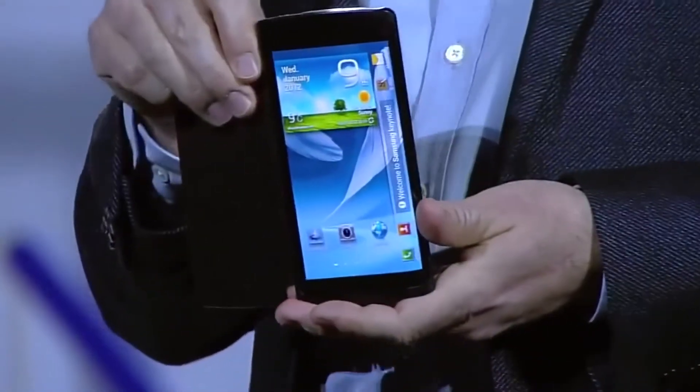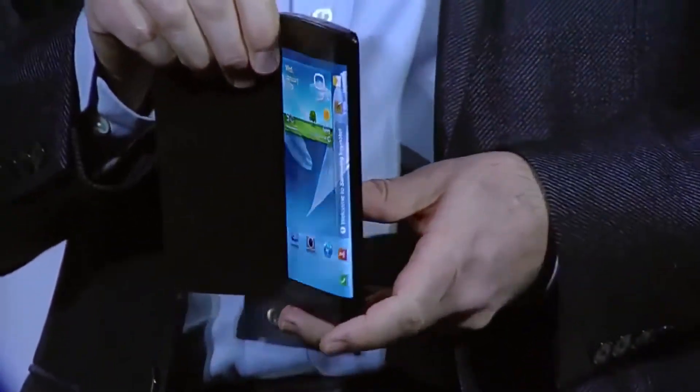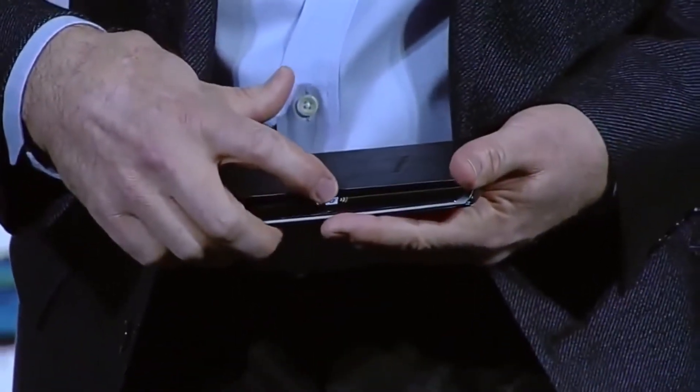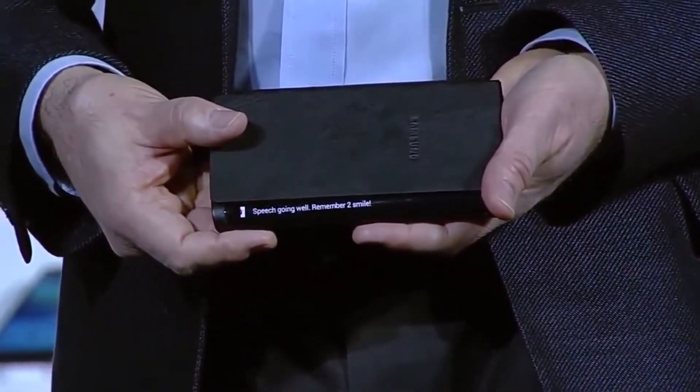I brought something else here today. Have a look at this bended YUME prototype device. Do you see how the screen curves beyond the edge of the display around here? With this bended display, we have expanded the canvas available for content. Content can now flow along the sides of the device. So, for example, if I receive an important message, I can see it come through while the device is flat on the table in front of me. This new form factor will really begin to change how people interact with their devices, opening up new lifestyle possibilities.